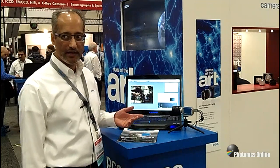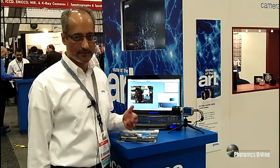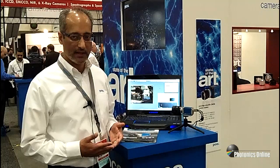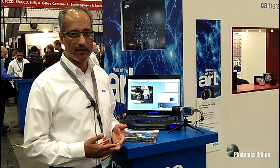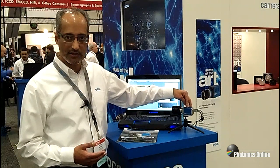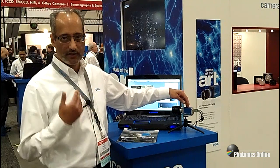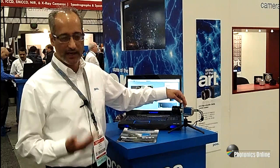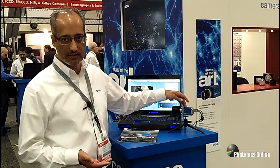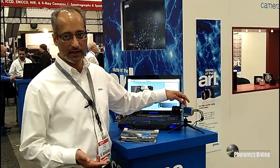What we're showing here is our PixelFly USB color camera. The camera is available in both monochrome as well as color. What's unique about this product is that you actually have a 1.3 megapixel, high sensitivity, high dynamic range camera — it's a 14-bit camera — in a very nice compact package size. So it's excellent for low light imaging as well as high dynamic range imaging, and typically used in fluorescence microscopy as well as other low light industrial imaging.